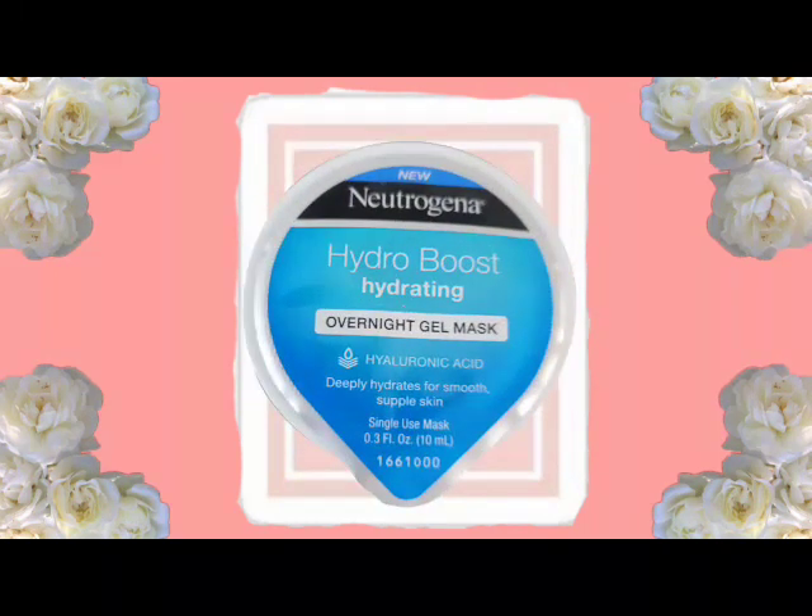The next thing I have is Neutrogena Hydro Boost Hydrating Overnight Gel Mask. I use this but I don't sleep in it — I keep it on for maybe 10 to 15 minutes and then wash it off, but it's really hydrating.